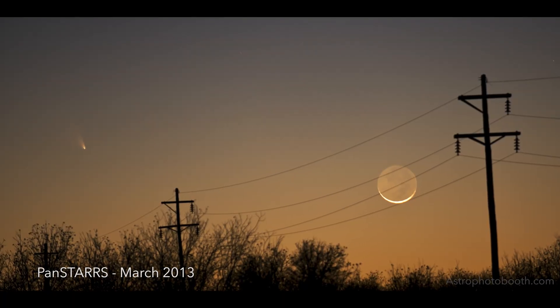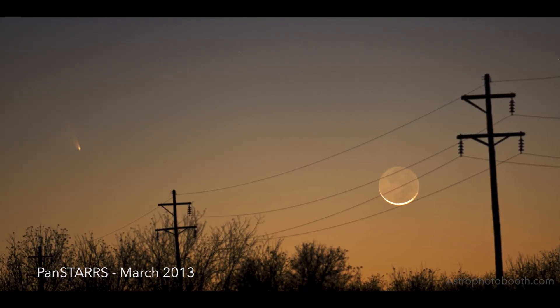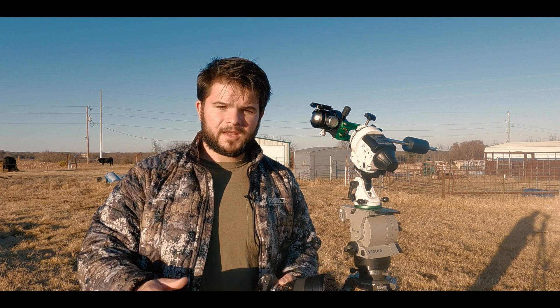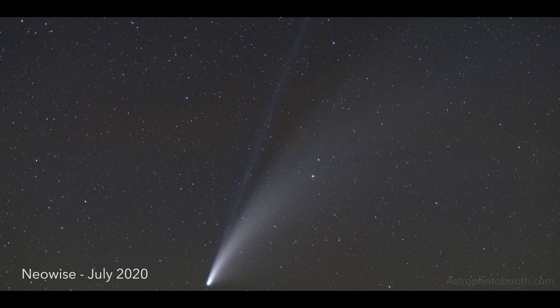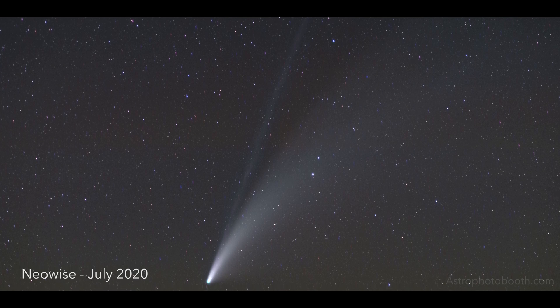This isn't my first time shooting a comet. I shot Comet Pan-STARRS — that was the first time I was actually able to capture a comet. And then, of course, last year I was able to capture Comet NEOWISE as well, also with a Sky Watcher Star Adventure.